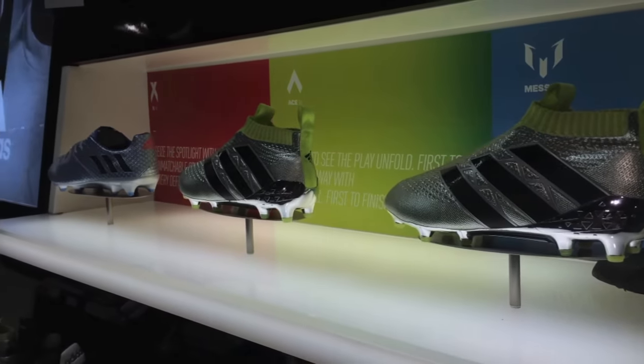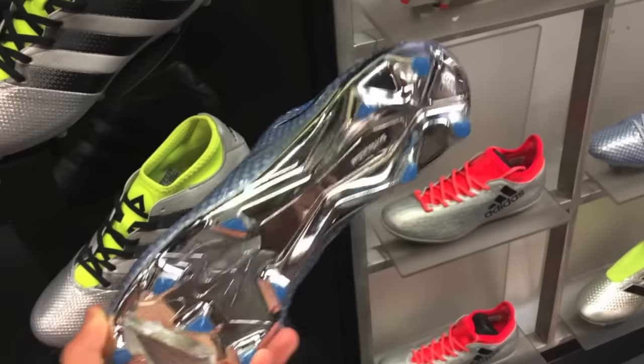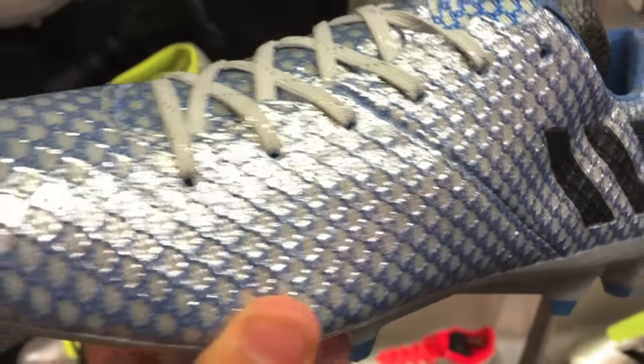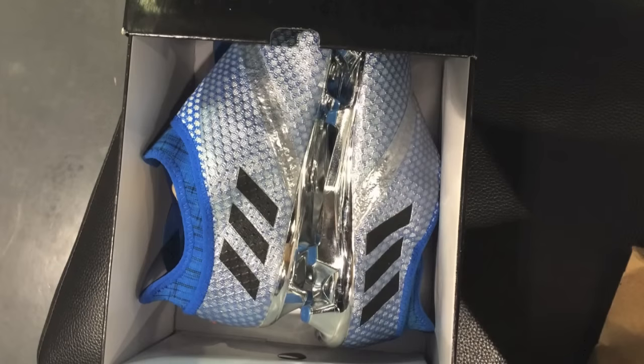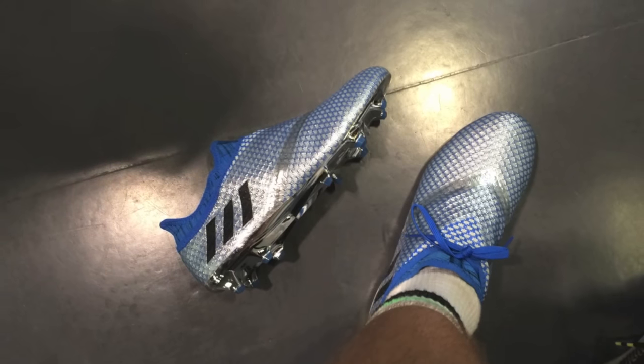After checking out all the boots, I had one thing on my mind: the Messi 16.1 Pure Agility. These things looked so good, and that upper looked absolutely amazing. I tried the normal 16.1 variation, but I liked the Pure Agility a little better. I decided to try them on, but unfortunately they didn't fit my foot quite right, and I couldn't pick them up.